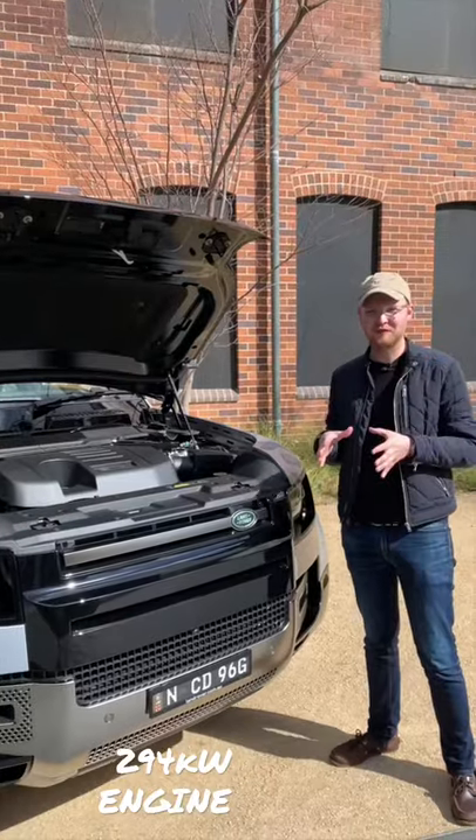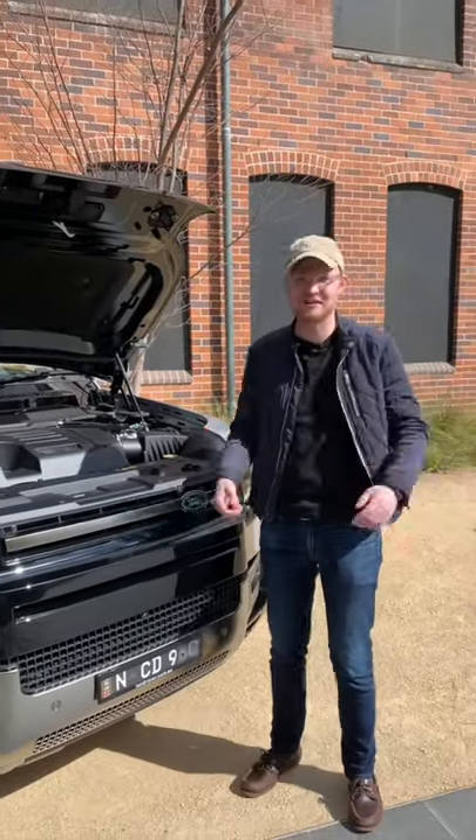The P400 straight-6 petrol puts out 294 kilowatts and 550 newton metres, with 0 to 100 in 6 seconds — quicker than some hot hatches.